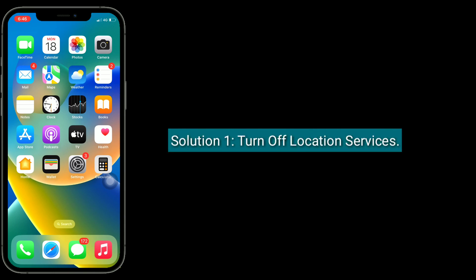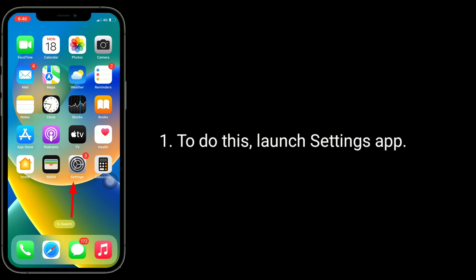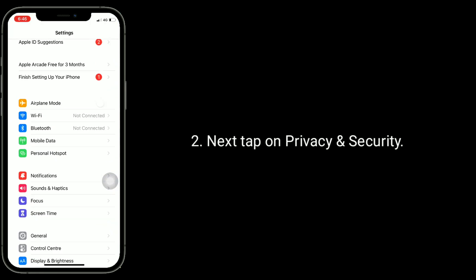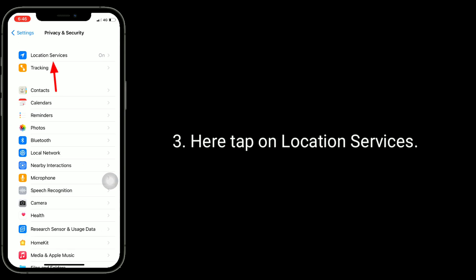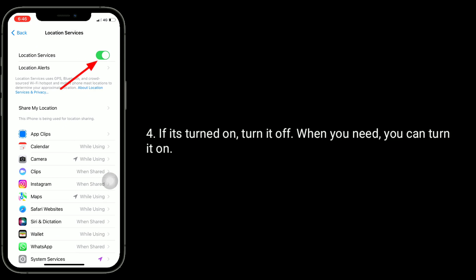The first solution is to turn off location services. To do this, launch the Settings app. Next, tap on Privacy and Security. Here, tap on Location Services. If it's turned on, turn it off. When you need it, you can turn it back on.